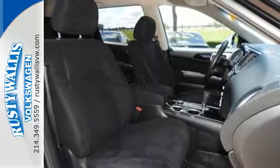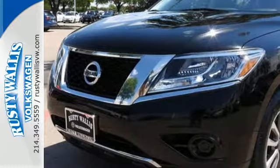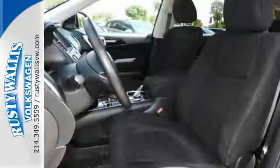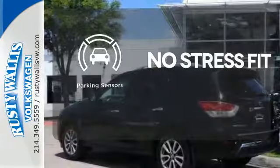Additionally, the Pathfinder has smart features, like an advanced drive assist display, Xtronic continuously variable transmission, and the easy flex seating system. Say goodbye to dinged bumpers with the parking sensors.